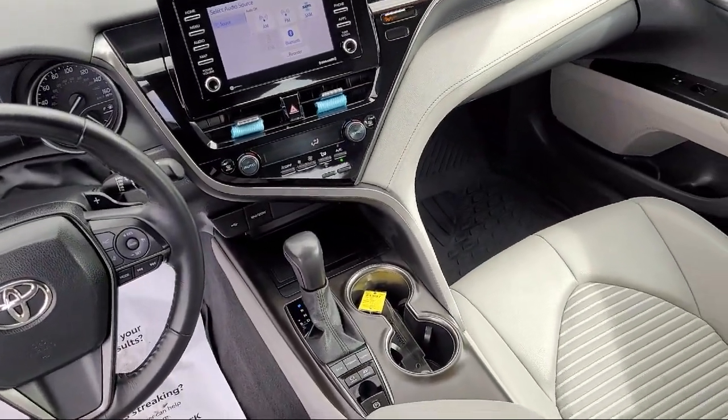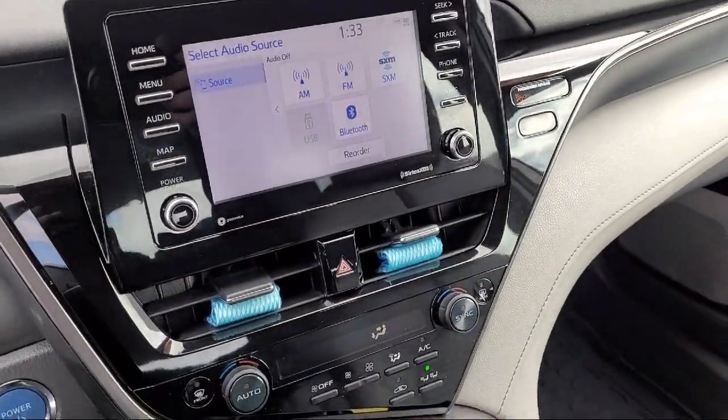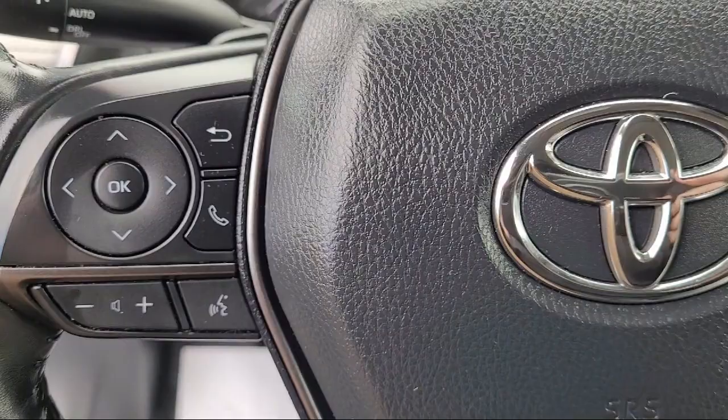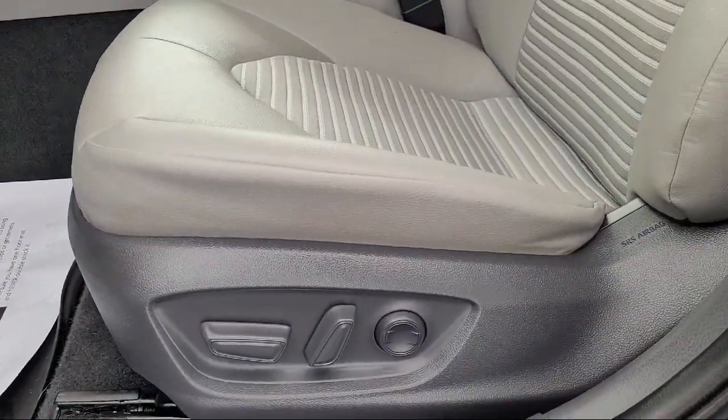Let us prove to you why so many people choose Toyota Town of Stockton. We hope you'll give us the opportunity to show you what excellence in customer service looks like. So give us a call or stop by today. We're located at 2150 East Hammer Lane in Stockton.